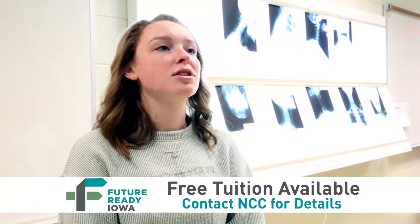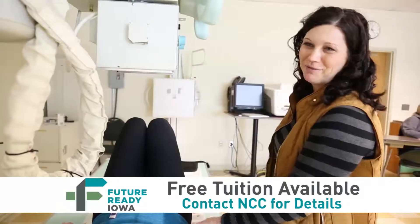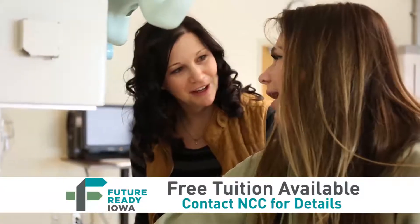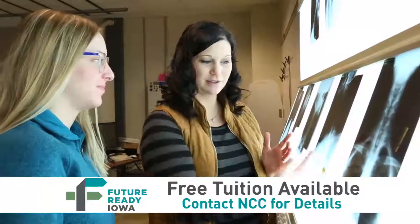I love the teachers — they're so nice, you can go to them for anything, school or home life related. I also really like all the different clinical locations that we have. There are so many different places you can go, so many different sizes of places, which just makes it really good.